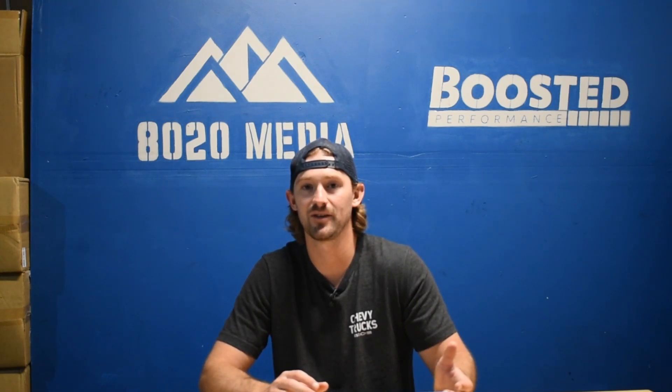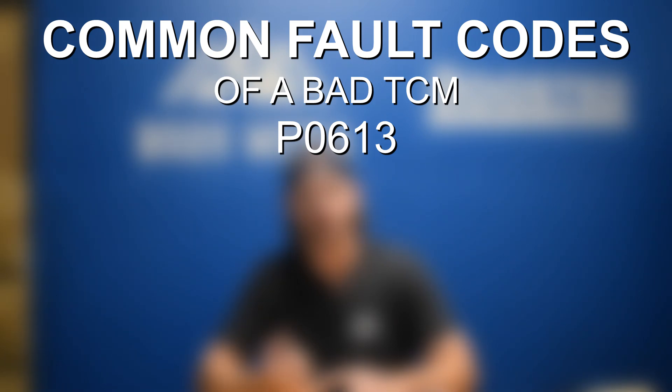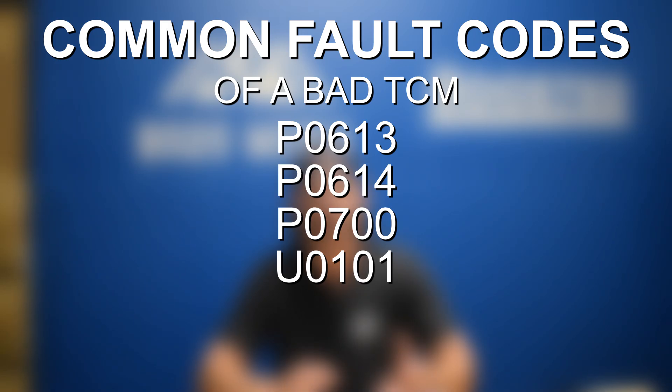Even if a code doesn't sound transmission-related, it still could be affecting it. A few common codes you'll get if your problem is specifically with the transmission control module are P0613, P0614, P0700, and U0101. These are some of the most common ones that would point you toward the TCM rather than another transmission-related issue.